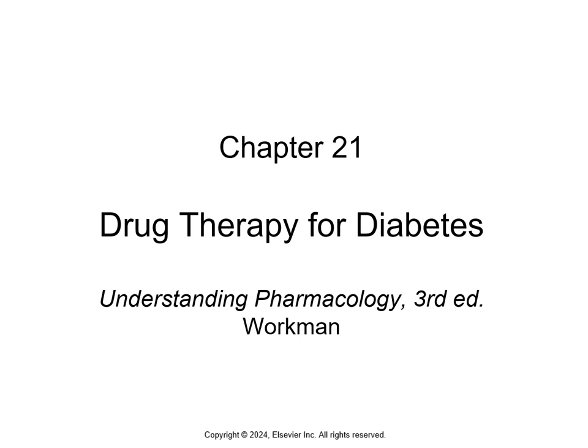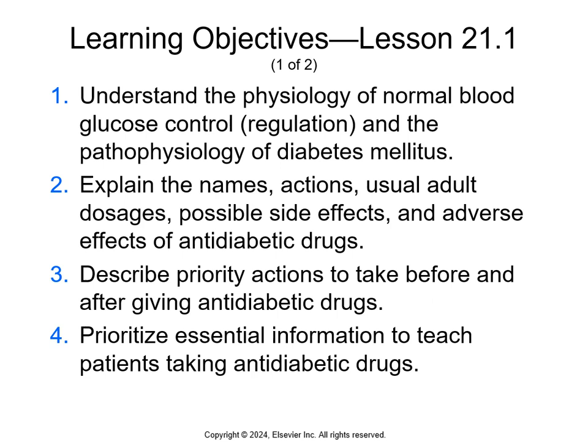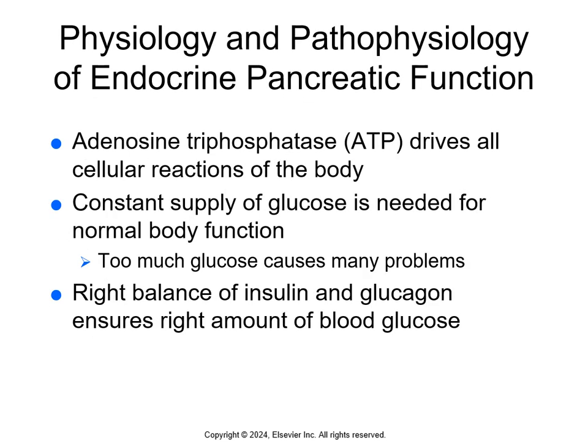Chapter 21 covers medications that we use for diabetes. First we'll talk about what the pancreas does and diabetes in general, just to get an idea before we talk about the meds, because it'll make more sense when we talk about the meds.